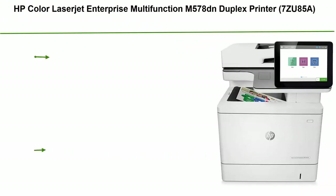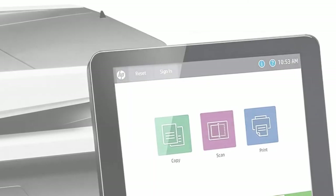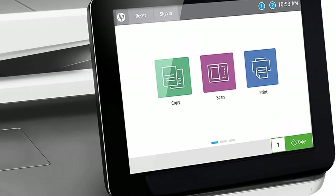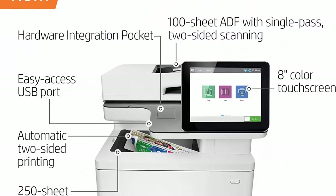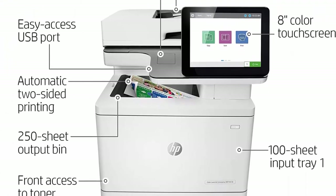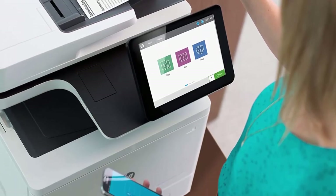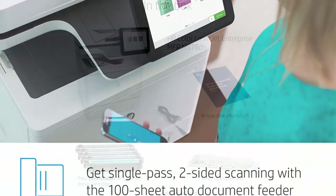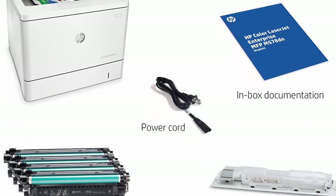Number 2: HP Color LaserJet Enterprise Multifunction M578DN Duplex Printer, model 7ZU85A. Print, scan, and copy high-quality documents. This duplex printer combines strong security, high-speed performance, and smart sustainability. It has the industry's strongest security with embedded features that provide multi-layered protection for sensitive data and continually detect and stop attacks.